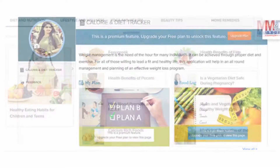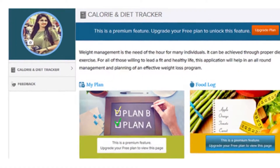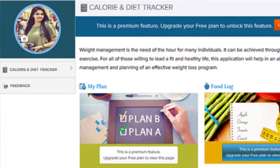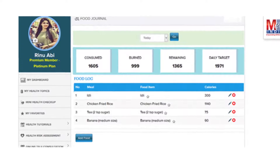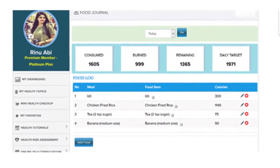You will greatly benefit from the calorie and diet tracker, which allows you to create a plan to lose, maintain, or gain weight while maintaining a healthy diet. We have a comprehensive database of Indian and international foods and activities that makes it easier to track calories consumed and burnt on a daily basis and tracks progress towards your goal.